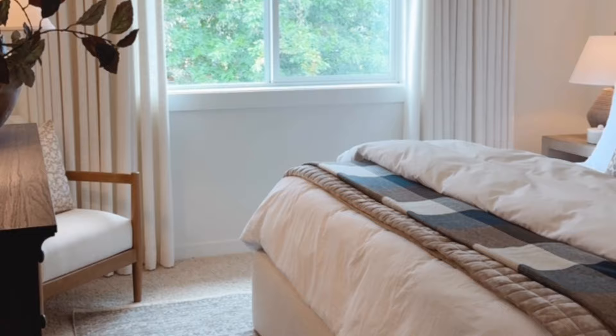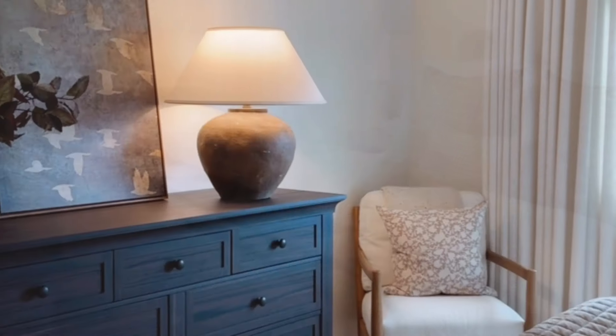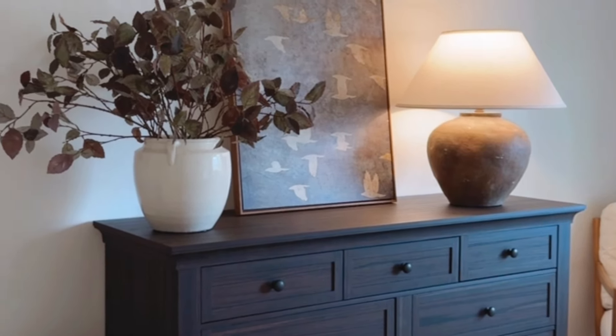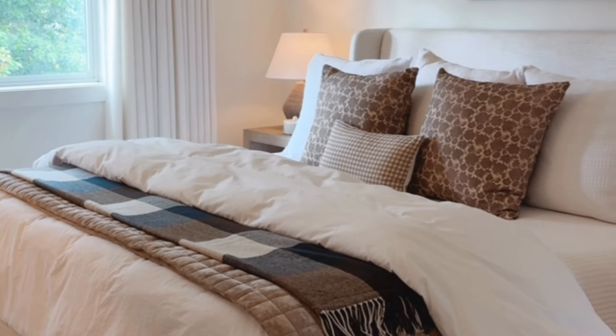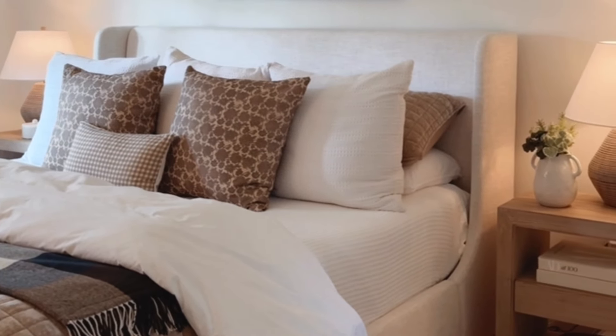Hey there! I'm Keri Summer from The Summer Home. Welcome to my channel. Today's video is all about decorating small bedrooms. I'm sharing creative ways to transform your small bedroom into a stylish and cozy retreat. Whether you're working with limited space or just looking for fresh ideas, these decorating tips will help you make the most of your bedroom and make it feel larger and more inviting.